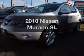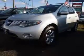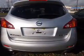Imagine yourself in this 2010 Nissan Murano. This is the set of wheels you've been looking for. The powertrain includes all-wheel drive with a reliable six-cylinder engine that responds smoothly to its automatic transmission. GPS navigation will guide you to your destination.